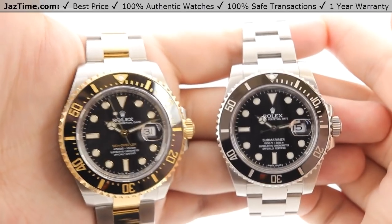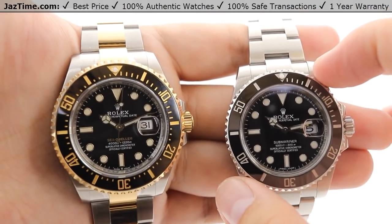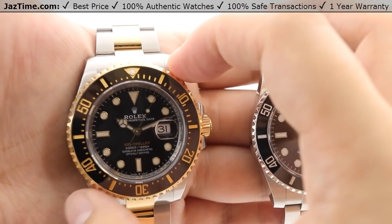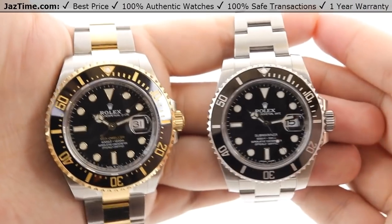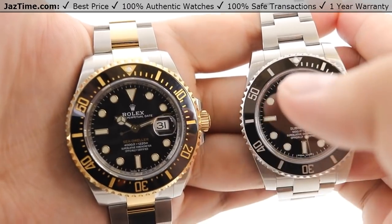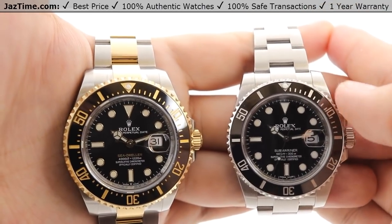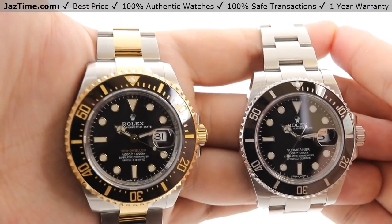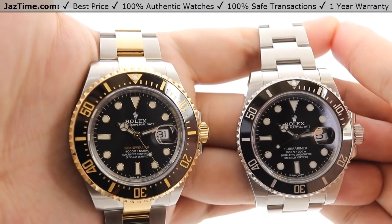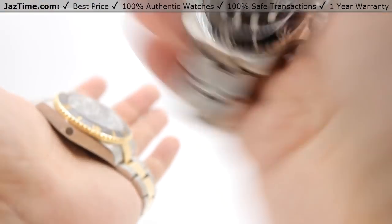For the case sizing, we're looking at a 40 millimeter case for the Submariner — from my index finger to my thumb, that's 40 millimeters in diameter. For the Sea-Dweller, it's 43 millimeters in diameter. So there's a three millimeter difference. Actually, previous models of the Sea-Dweller before 2017 used to be 40 millimeters, just like the Submariner, but Rolex opted to update and enlarge the Sea-Dweller, so it's now 43 millimeters compared to 40.